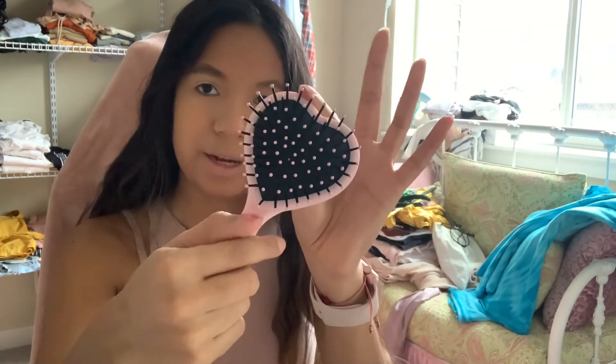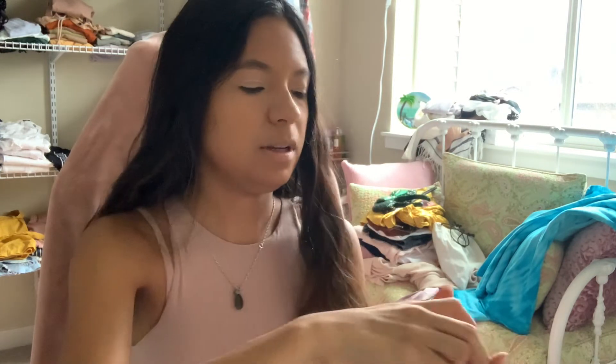Then we have a cute little hairbrush — so tiny and cute. I won't be wearing that today just because my hair is already done.